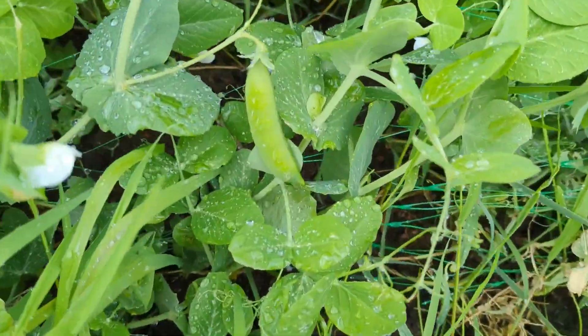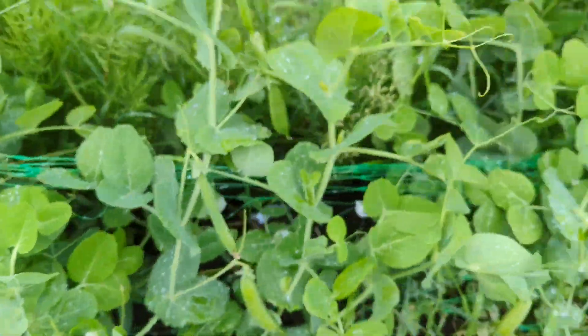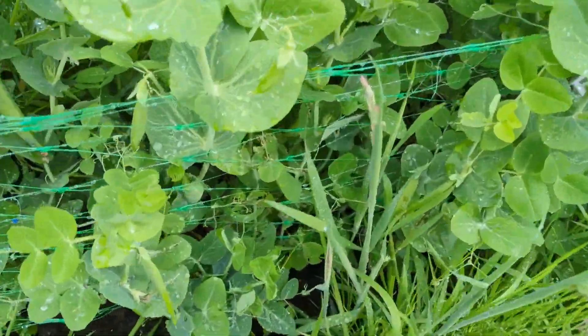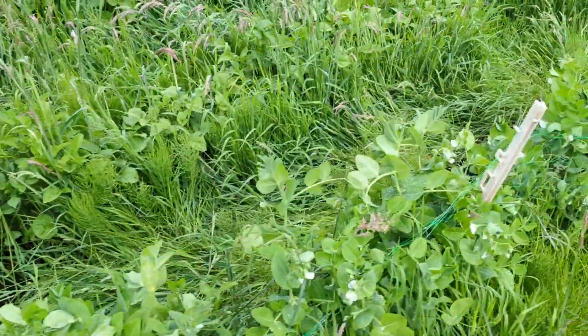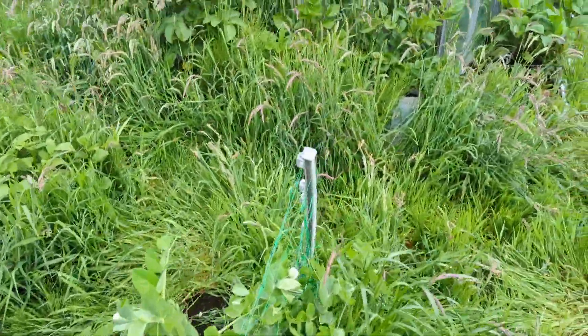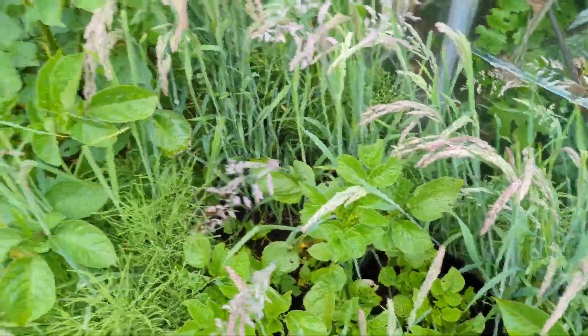But there's actually loads of pea pods here now — loads and loads of them. And these potatoes here have got frost damage, but they're coming back again, so that's quite nice.